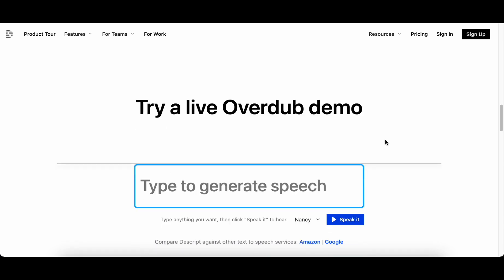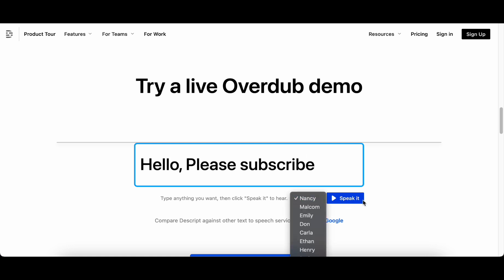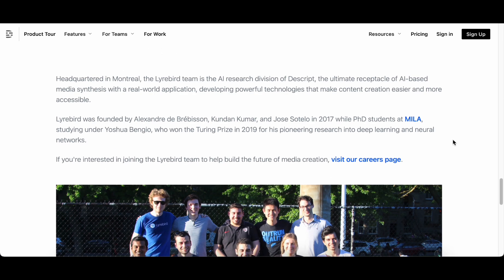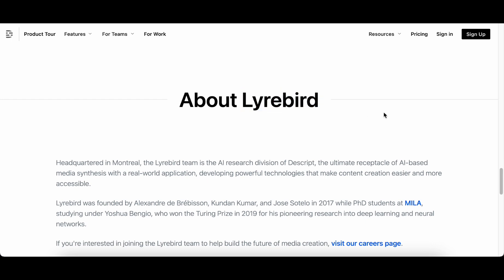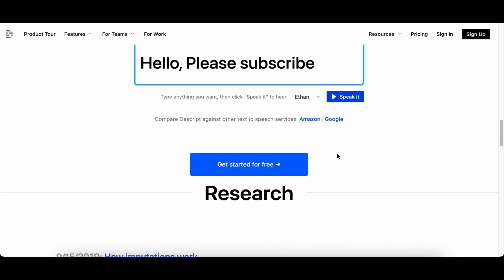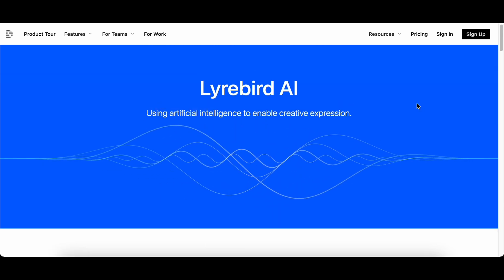What sets Liarbird AI apart is its commitment to innovation in media synthesis, offering a suite of tools that transcends traditional boundaries and enables users to explore new dimensions of creativity. These tools not only streamline content creation but also introduce novel approaches to media editing, providing creators with the means to craft content that is both unique and compelling. The Descript Liarbird team conducts cutting-edge AI research to continuously refine and expand the capabilities of its tools, ensuring Liarbird AI remains at the forefront of technological innovation and adapts to the evolving needs of content creators.